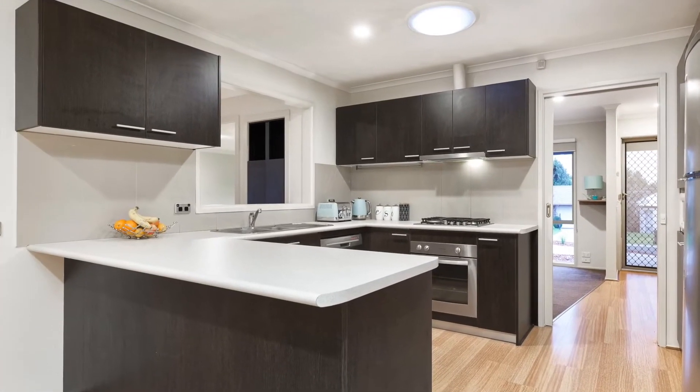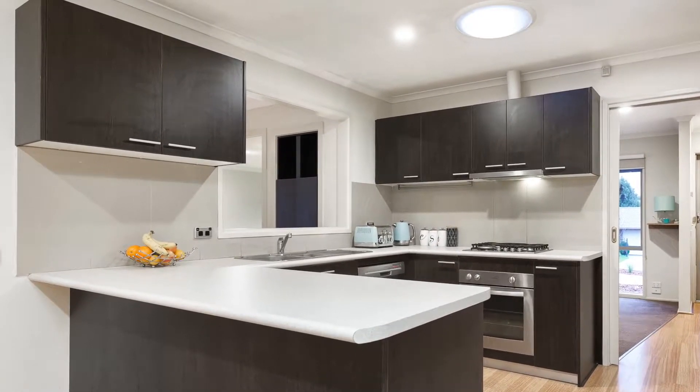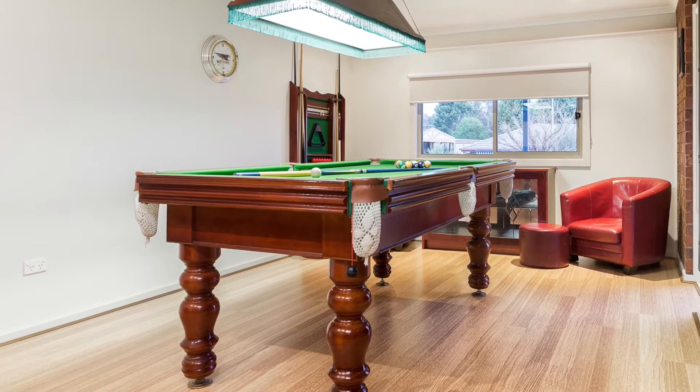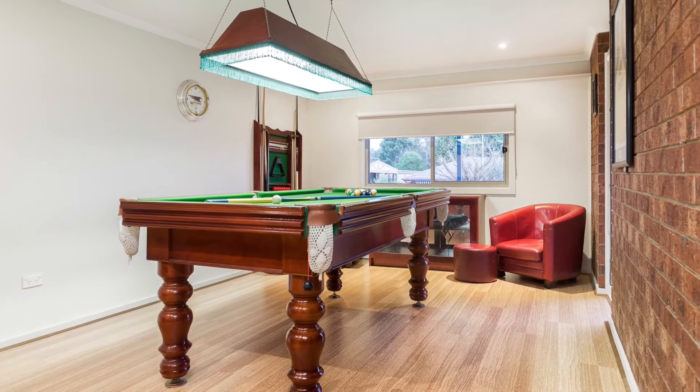On to the open plan hostess kitchen with stainless steel appliances including dishwasher, then on to the family room with split system cooling, or step into the rumpus room easily converted to a theatre room.